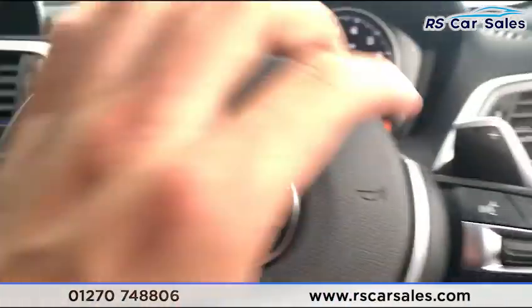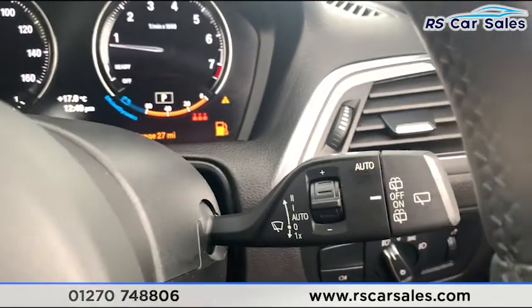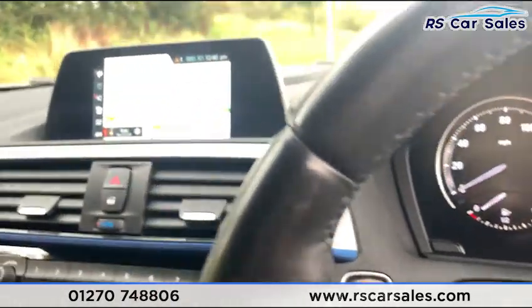We do have a multifunction steering wheel with cruise control and speed limiter, paddle shift if you want to take the car into manual mode, auto wipers, and your lights control just there as well.